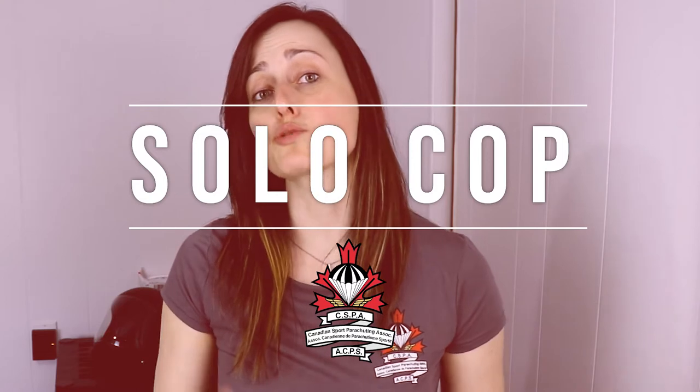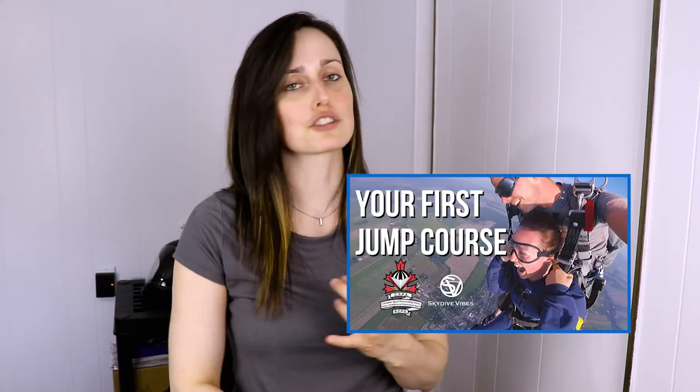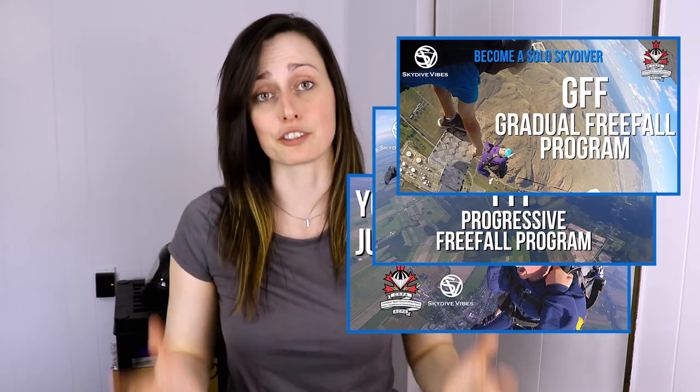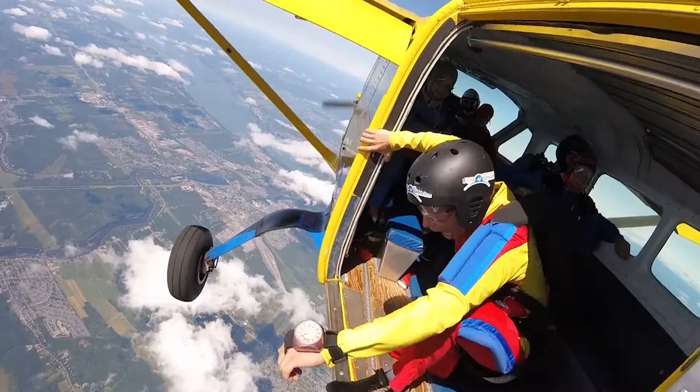Let's start with the Solo Certificate, which is the first one you'll get after your skydiver course. If you want to watch the other videos we made about the first jump courses and the two progression paths you can take to become a certified skydiver, you can click right here. Those programs give you the Solo Certificate. This certificate allows you to jump by yourself without direct supervision of an instructor. To get it, you'll have to demonstrate that you can plan and conduct a safe skydive all by yourself.